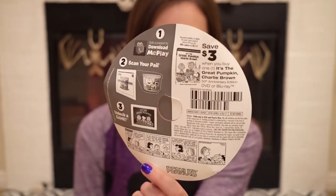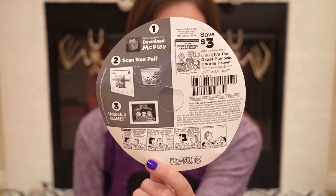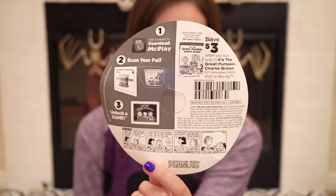And if you look on the back, there's even a coupon back there. You could save $3 when you buy a DVD or Blu-ray of It's the Great Pumpkin, Charlie Brown. And you could also back then scan the bucket and unlock a game. We tried to scan the app — or scan the pail — but it's not working. We tried it off camera and it didn't work. The app seems a bit outdated.